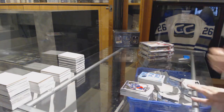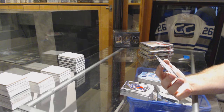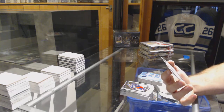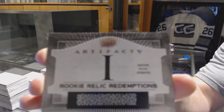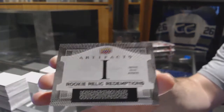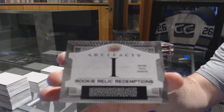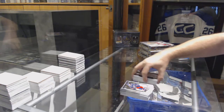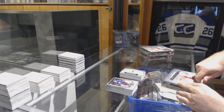That's a big card — a silver dual jersey rookie Relic Redemption card number 1, which I think we all know is Connor McDavid for the Oilers. Connor McDavid dual jersey silver.